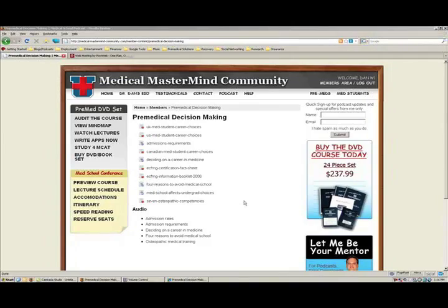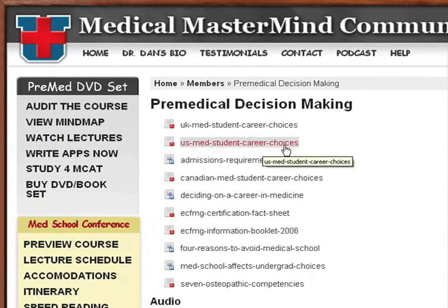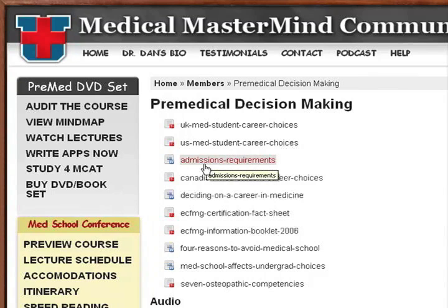Here is what this page is going to look like after you log in. Under pre-medical decision making, you'll see UK and US medical student career choices — looking ahead at what medical students choose to go into and their reasons for choosing different specialties, so you can see where your personality fits in. Admission requirements: pretty basic stuff that go into decision making.